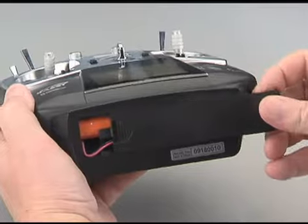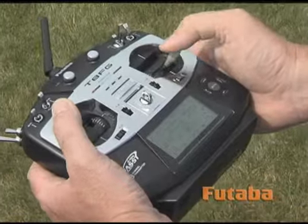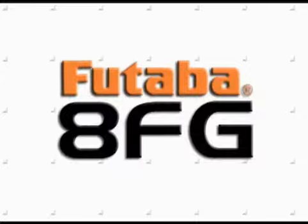You can update the software and add almost unlimited aircraft memories with an SD memory card, making the 8FG the radio that grows with you. If you're an advanced sport pilot or just getting into competitive RC flying, the 8FG fast system from Futaba is ideal.